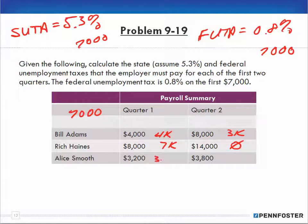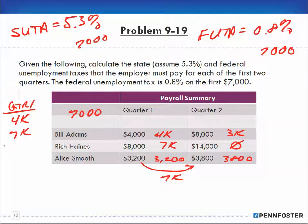Alice Smooth has $3,200 in the first quarter and $3,800 in the second quarter, because those two added together is $7,000 — she just hit the limit, she didn't go over. So in quarter one we have $4,000, $7,000, and $3,200, which equals $14,200.